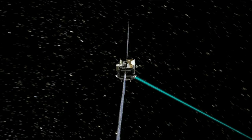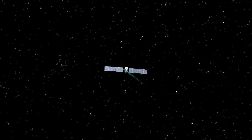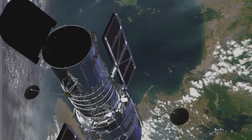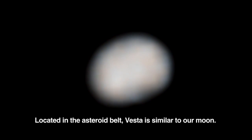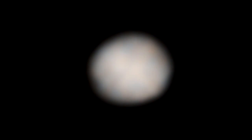Dawn is going to arrive at Vesta in July 2011, go into orbit around it, and map its surface. Even with images from the Hubble Space Telescope and ground-based telescopes, scientists have only a fuzzy view of what Vesta looks like. We won't really know what the surface of Vesta looks like until Dawn gets there.